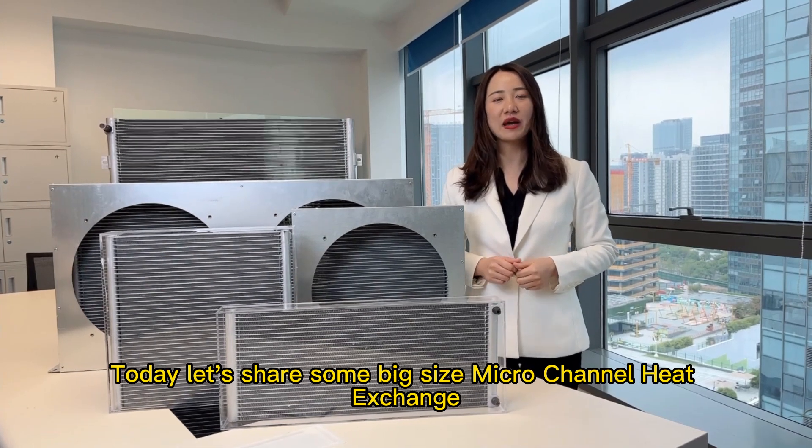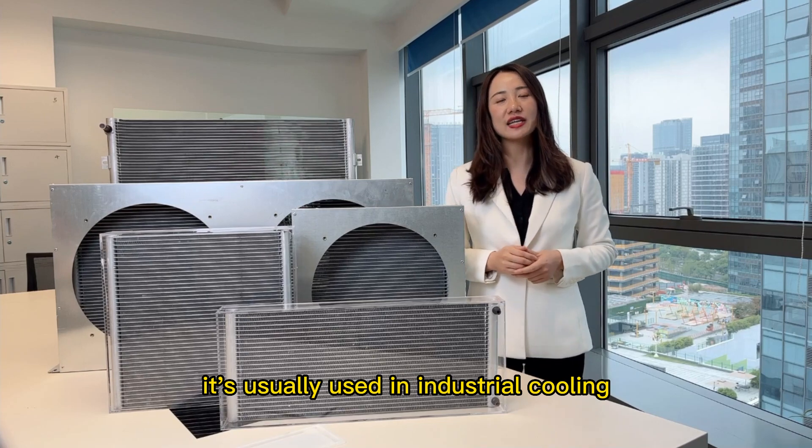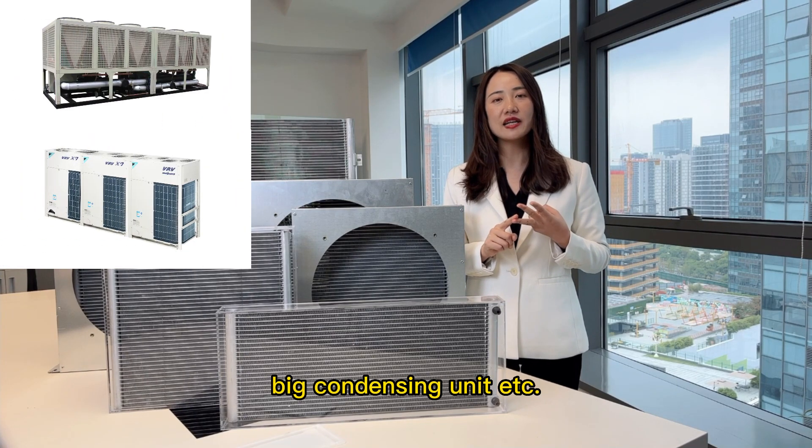Today let's share some big size micro channel heat exchangers. For this big size coil, it's usually used in industrial cooling, commercial HVAC, big condensing units, etc.